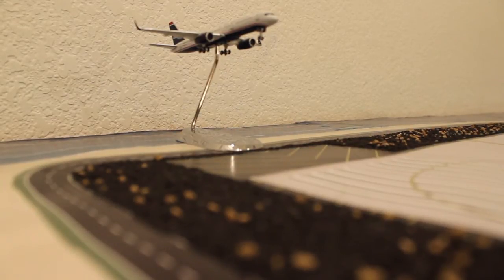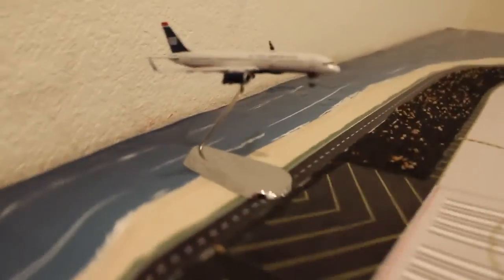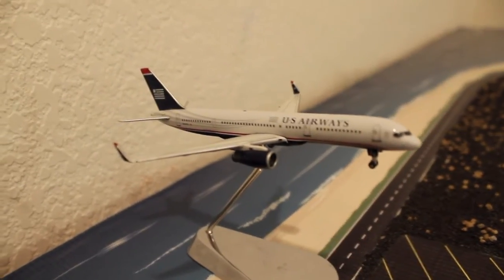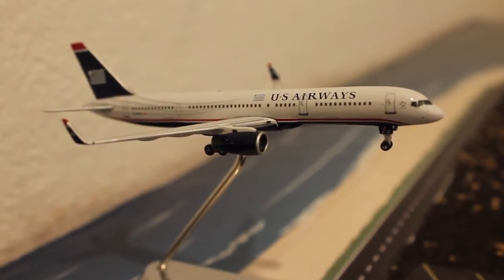Next we have our US Airways 757 coming over the numbers and about to touch down. That aircraft is coming from Phoenix and will be operating under their call sign Cactus — Cactus 663. They'll be heading back out to Phoenix after loading up. It's a fantastic model; they just released another version of this livery, though this is the older one, which is still great.